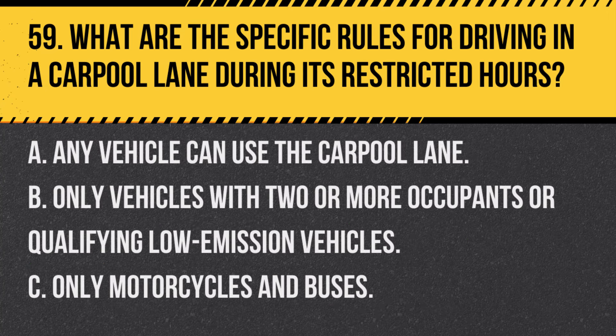Question 59. What are the specific rules for driving in a carpool lane during its restricted hours? A. Any vehicle can use the carpool lane. B. Only vehicles with two or more occupants or qualifying low-emission vehicles. C. Only motorcycles and buses. Answer: B. Only vehicles with two or more occupants or qualifying low-emission vehicles can use the carpool lane during restricted hours.